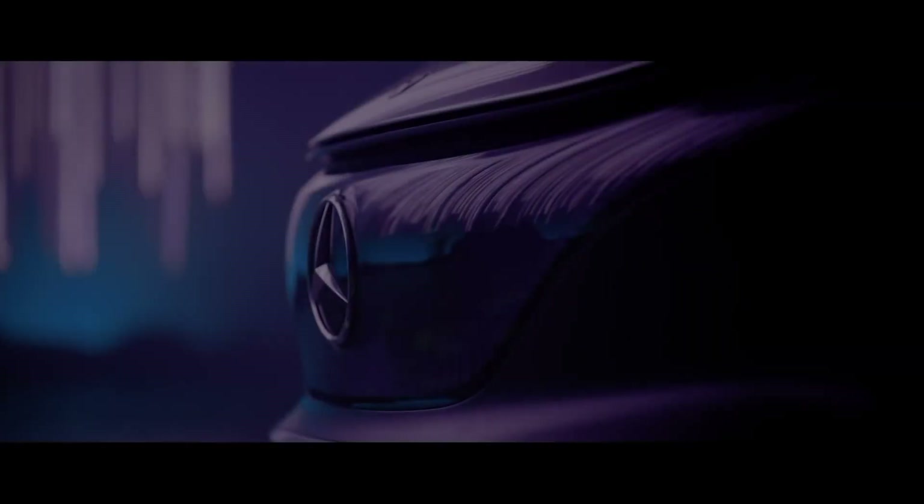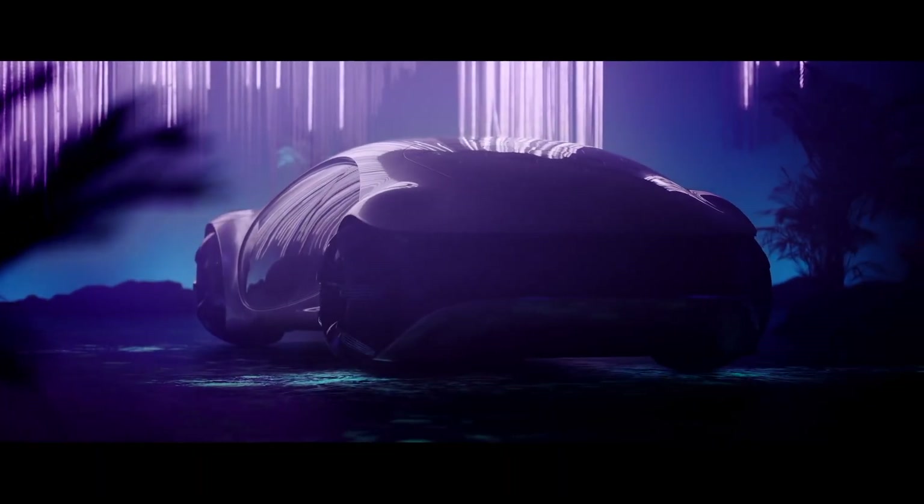Instead of a conventional next-gen tech car, Mercedes-Benz presented the Vision AVTR concept — detached from reality — at the CES show. The electric drone points far into the future to awaken our imagination, as good sci-fi movies do.